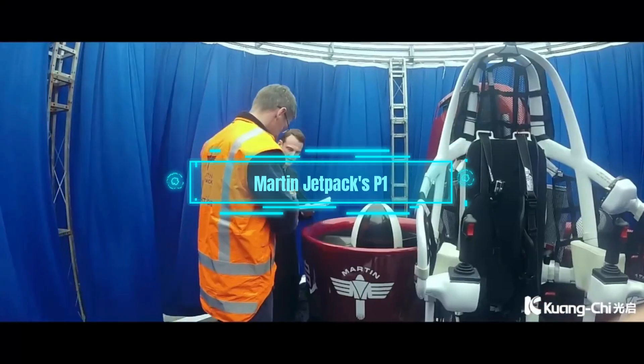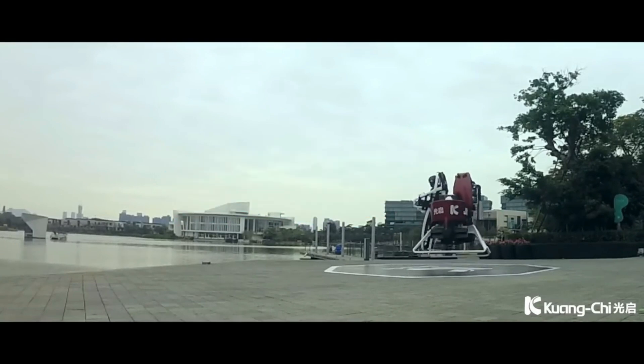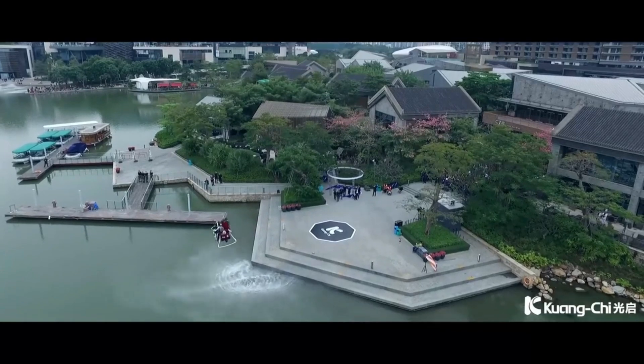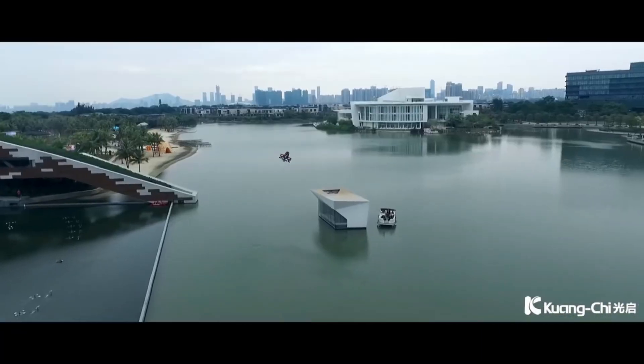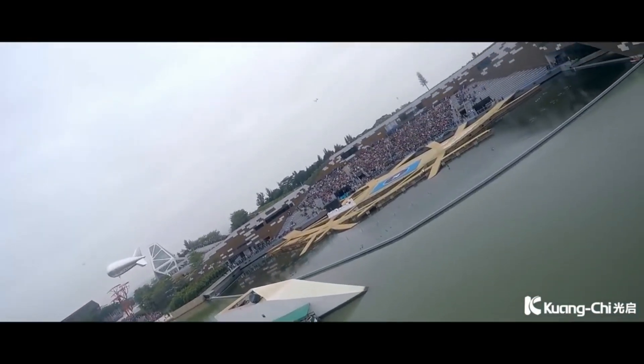Third on our list is the Martin Jetpack's P-12, a personal flying machine that gives you the freedom to soar through the skies. With its compact design and impressive flight capabilities, the P-12 is designed to be a practical and accessible alternative to traditional aircraft.